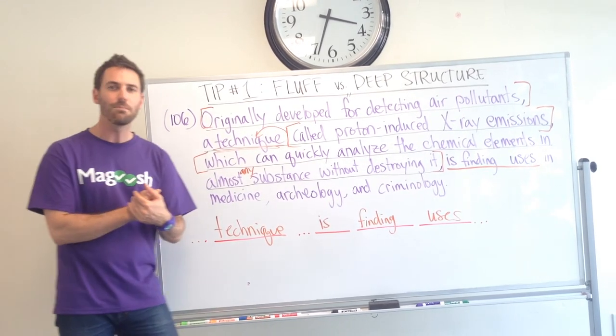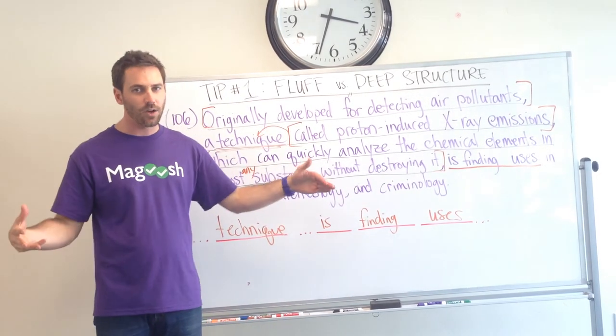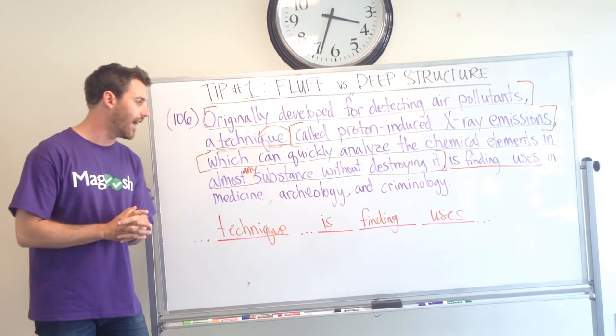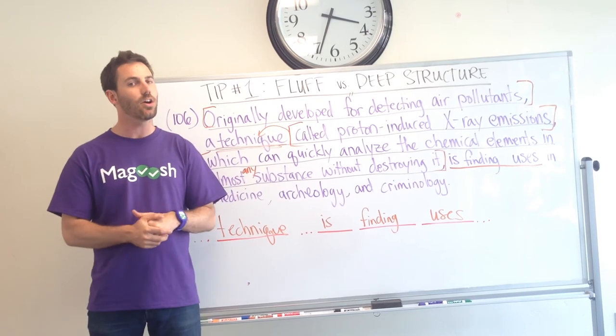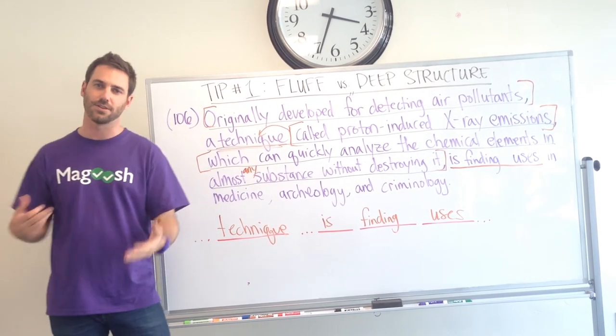But if you can get to the core meaning of the sentence at the very beginning, cutting out the long modifying phrases, the long clauses, it'll make it a lot easier to understand what the meaning of the sentence is. And ultimately, then you can start thinking about all the other stuff that you have to think about.